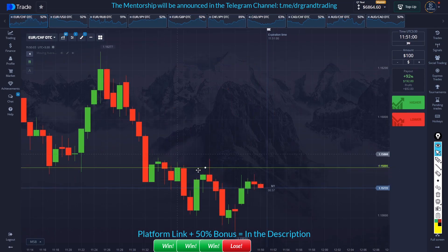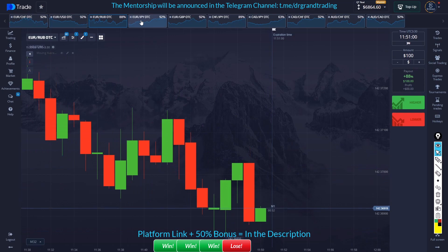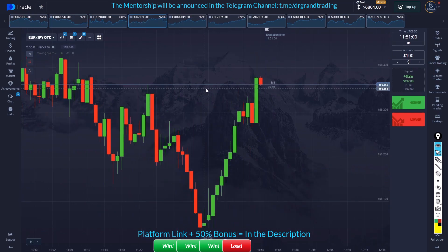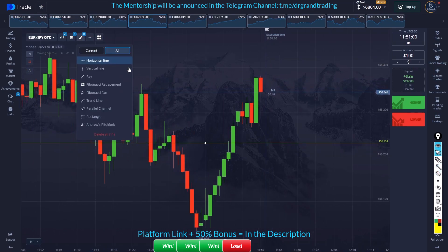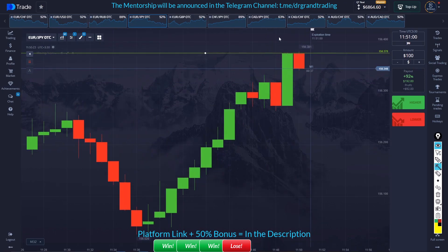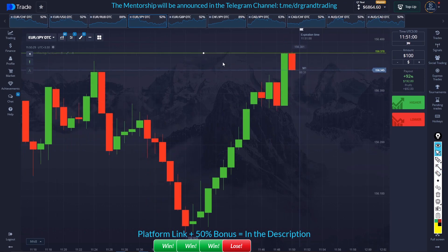That was a losing trade with very small risk. This previous trade was also very nice and takeable — look at this, the seller's entry is closing exactly on the seller's entry, and this is a red-green pattern. So that trade was definitely takeable.